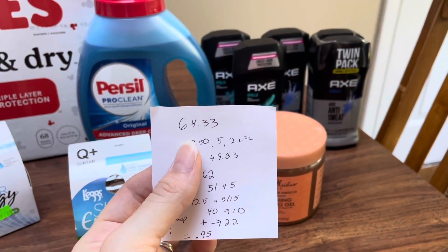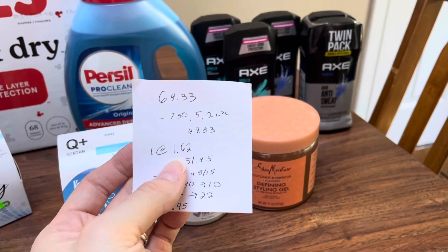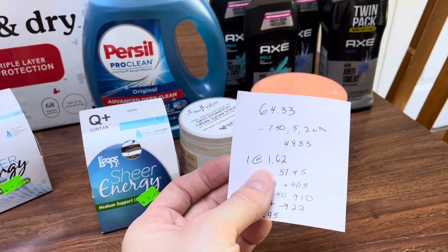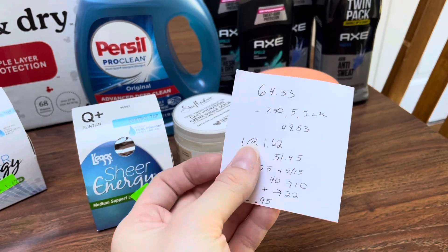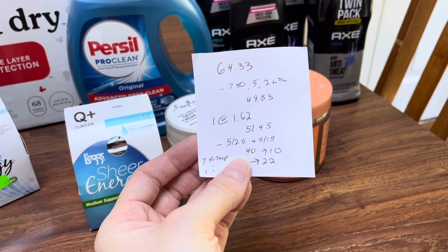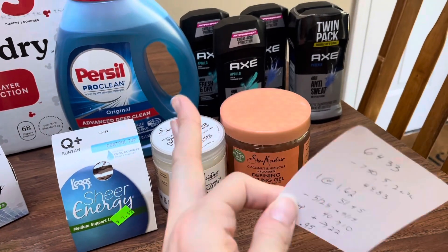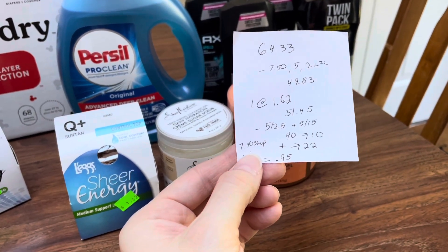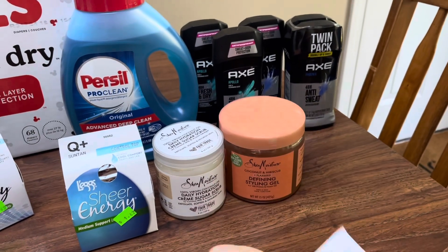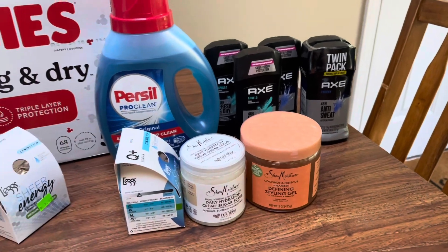So the total cost there was $64.33, minus $7.50 off of two for Axe, $5 off of two Shea Moisture, and $2 for the Purcell — coming to $49.83. I also added a clearance item for $1.62, bumping the total to $51.45. Using the $5 off of $25, $5 off of $15, and the spend $40 earn back $10 barcode, plus $22 back in earn-back rewards for Purcell, Shea Moisture, and Axe, $7.50 back on Shopmium for Axe, and $1 back on Ibotta for Purcell — this comes to only $0.95 total. Without the clearance item, it would actually be free.